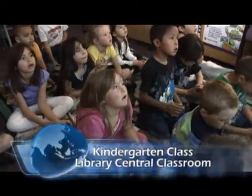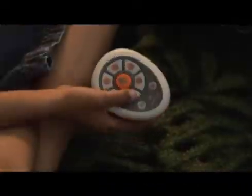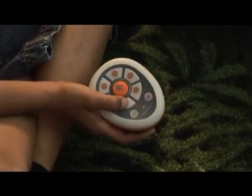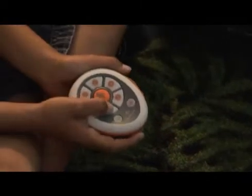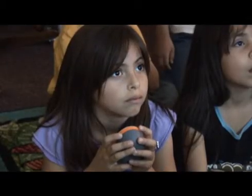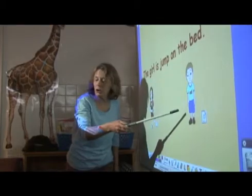It makes teaching a lot easier because, for example, the ActiVotes we have — which are little remotes — give you instant feedback on what the students answered. You do have those students that sometimes wait or are expected to answer first, so they kind of hang back, but with this we can see exactly who's voted and who hasn't, so they don't stay behind. Everybody is accountable for their own answers, and that way it engages them and makes them want to do better.